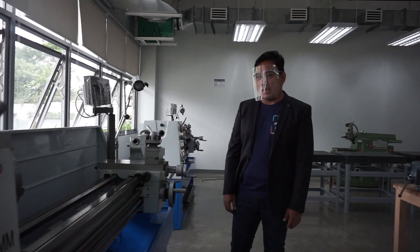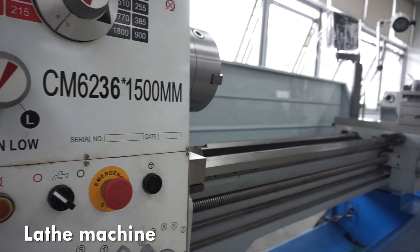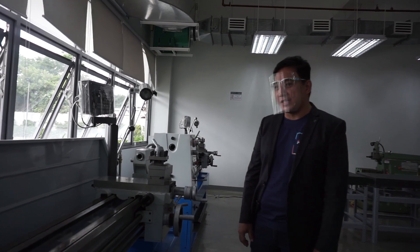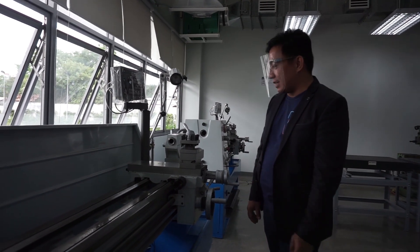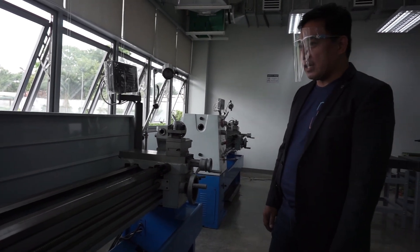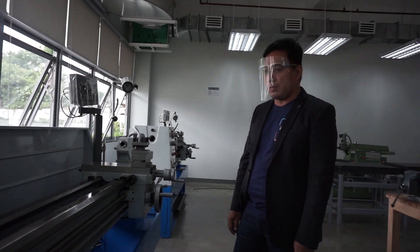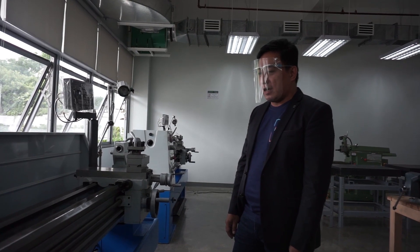So here we are at the machine room, and I have both professors to explain the equipment in this lab. This is what we call the lathe machine. It is used for mechanical engineering projects in terms of rotary shapes — students can actually make inner and outer surfaces for certain shapes, and they can process different types of shapes. This machine is also used for tools and drilling purposes.